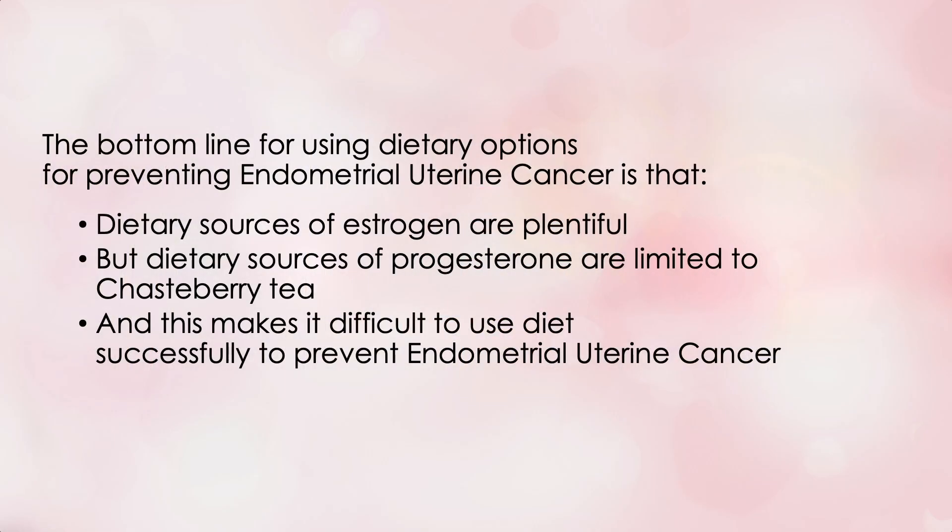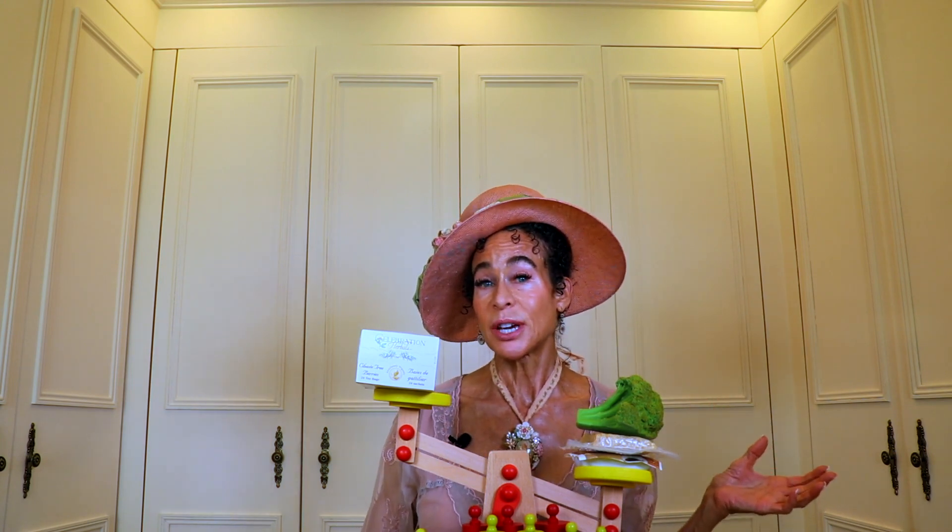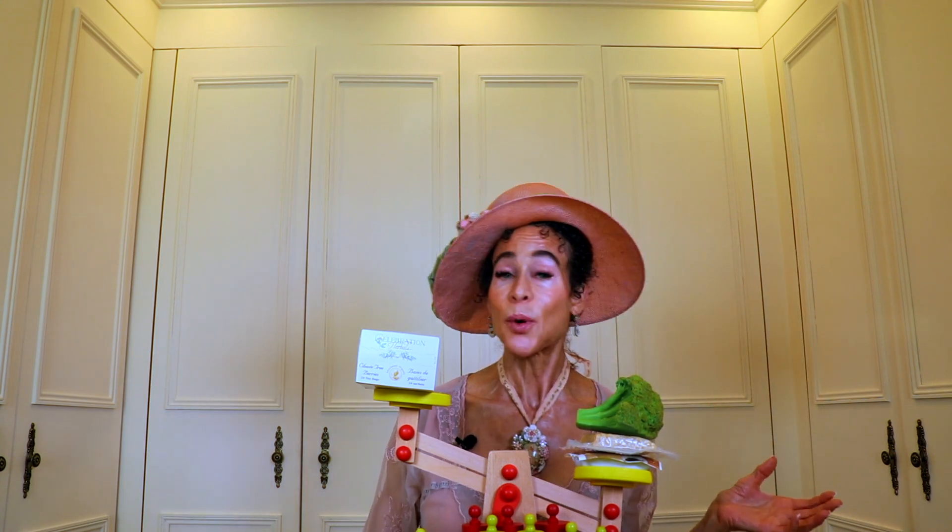The bottom line for using dietary options to prevent endometrial uterine cancer: dietary sources of estrogen are plentiful, but dietary sources of progesterone are limited to chasteberry tea, and this makes it very difficult to use diet successfully to prevent endometrial uterine cancer. My goal is to ensure your success in menopause management, and when there are pitfalls that will set you up to fail, I will always point them out. This inequity in estrogen versus progesterone-containing foods is one of them.